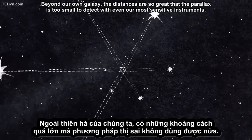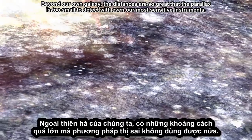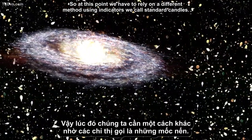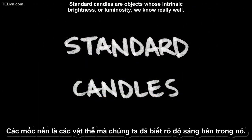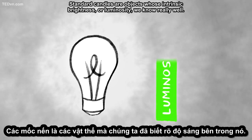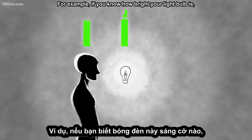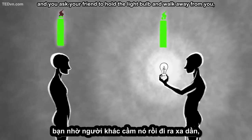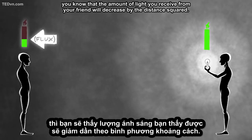But this method only works for objects no more than a few thousand light-years away. Beyond our own galaxy, the distances are so great that the parallax is too small to detect, with even our most sensitive instruments. So at this point, we have to rely on a different method, using indicators we call standard candles. Standard candles are objects whose intrinsic brightness or luminosity we know really well. For example, if you know how bright your light bulb is, and you ask your friend to hold the light bulb and walk away from you.